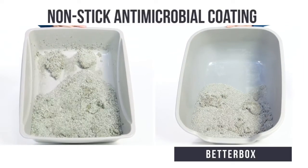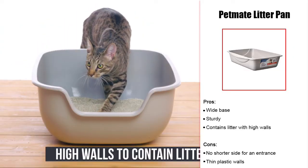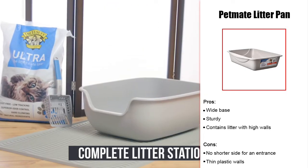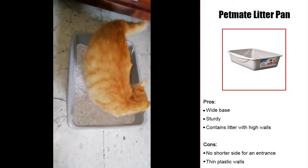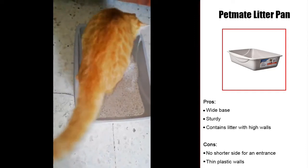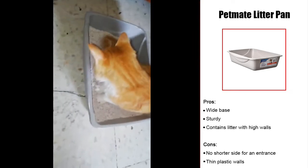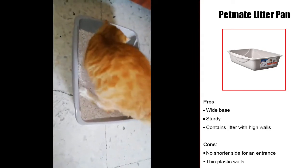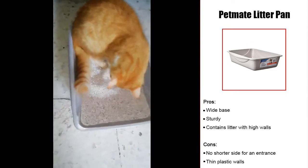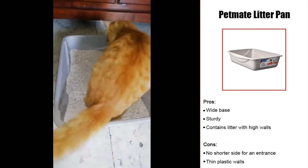The large base of the Petmate Litter Pan provides roomy stability for large cats and kittens. The box design prevents spills and litter scatter if your ragdoll is particularly messy, as kittens usually are when learning to use a litter box. Kittens as young as 8 weeks old have been reported to use this litter box easily. There is no shorter side to use as the entrance — cats just have to jump into it. Larger ragdoll kittens can comfortably use this box. There are reports of the inner corners being difficult to scoop out, but once emptied, this litter box is easy to clean with soap and water.